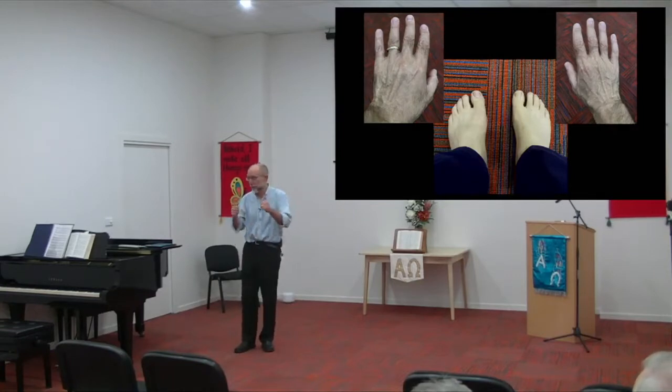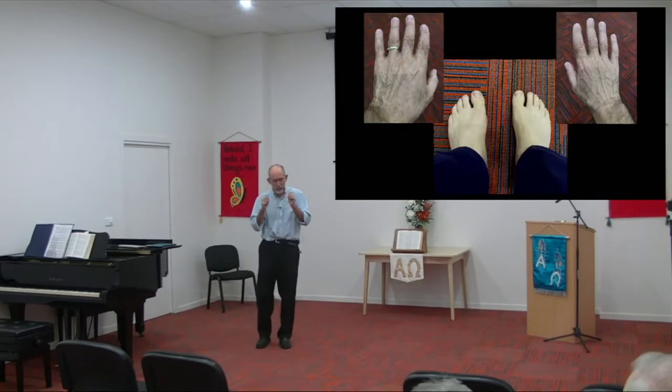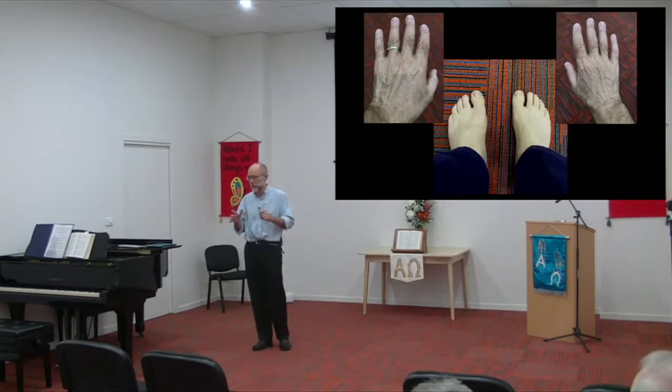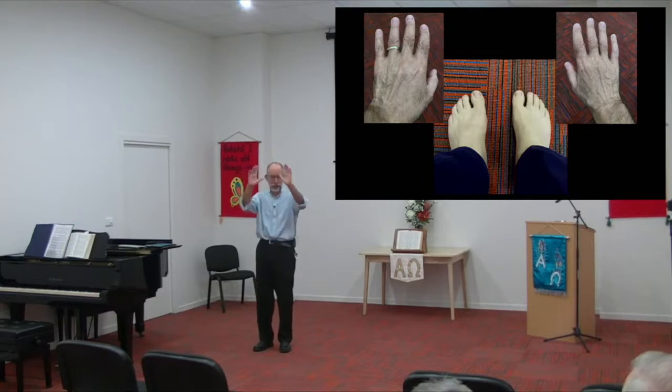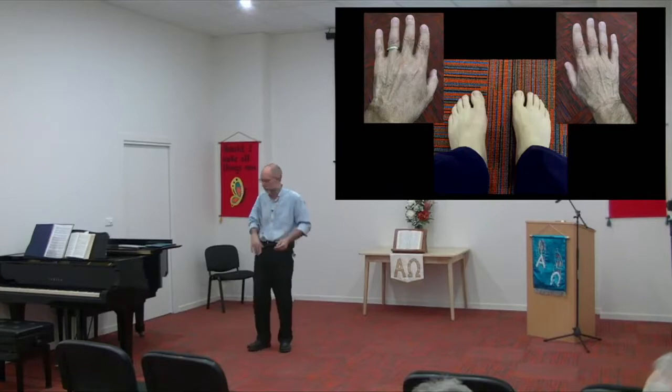I think we take these for granted sometimes. If you've ever injured your thumb, you suddenly notice how important it is. Many years ago, Pam and I used to play netball, and at one point I took a catch very awkwardly, injured my thumb, and I realised how important it was.